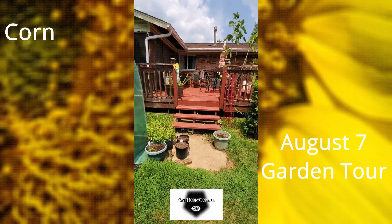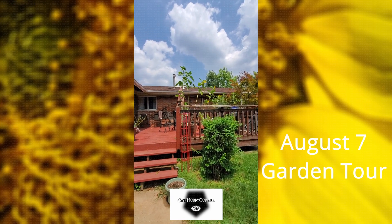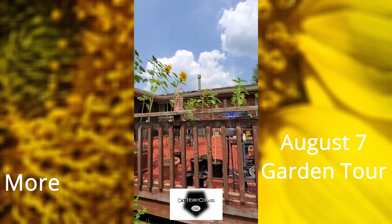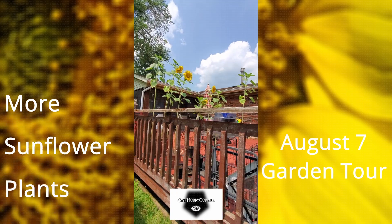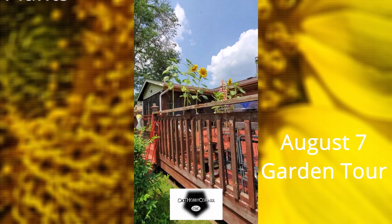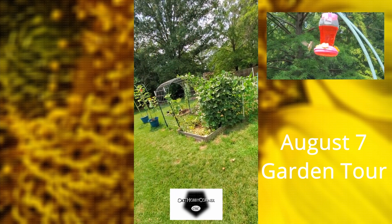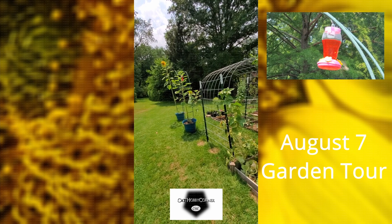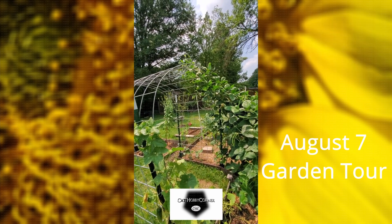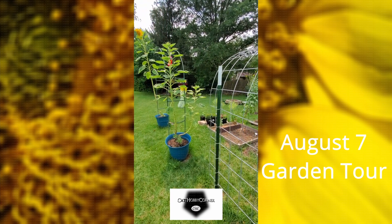We still got sunflowers up on the deck — they're doing really good. Made sure they all had good water this morning. I just love such pretty yellow colors, and the hummingbirds are really enjoying them. And as y'all can see, the black-eyed peas are growing across the top of the tunnel, which is what I wanted.